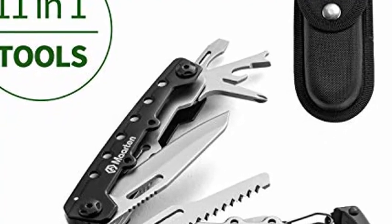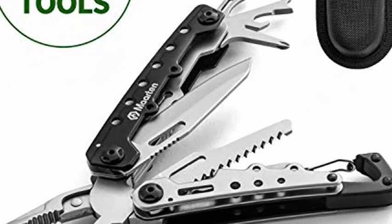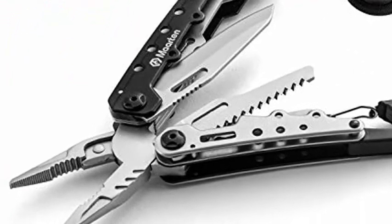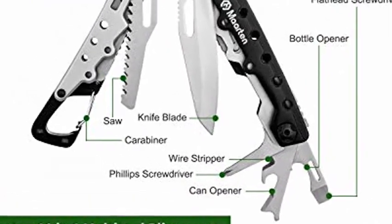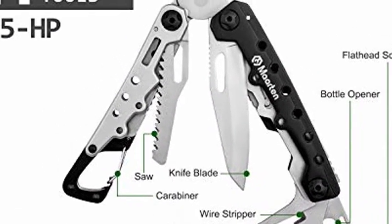11-in-1 Multi-Tool Knife with Safety Locking. Multifunctional Stainless Steel Pocket Multi-Tool with Carabiner, Folding Pliers, Screwdriver with Sheath for Outdoor Survival, Camping, Fishing, Hiking. This new 11-in-1 Portable Multi-Tool includes Needlenose Pliers,